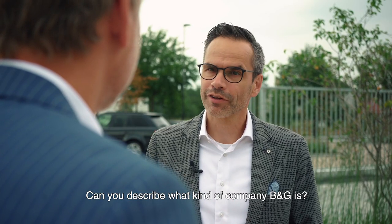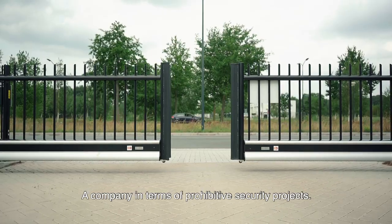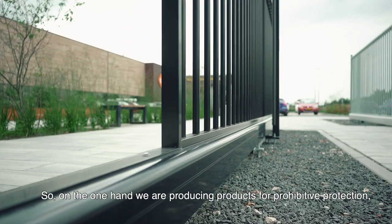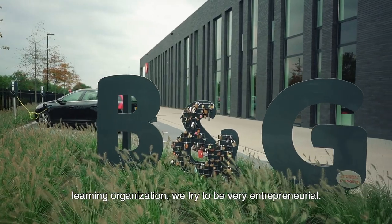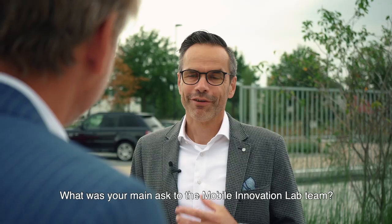Can you describe what kind of company B&G is? A company in terms of perimeter security projects. On the one hand we are producing products for perimeter protection. We are a learning organisation — we try to be very entrepreneurial, and beside that we are a family company.